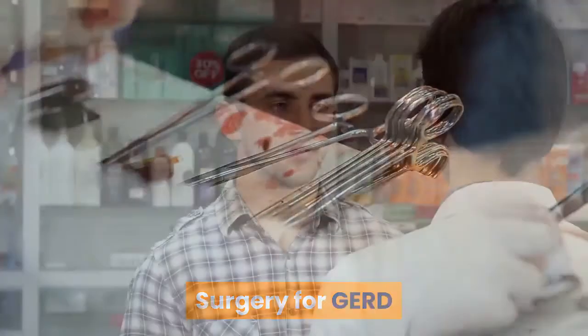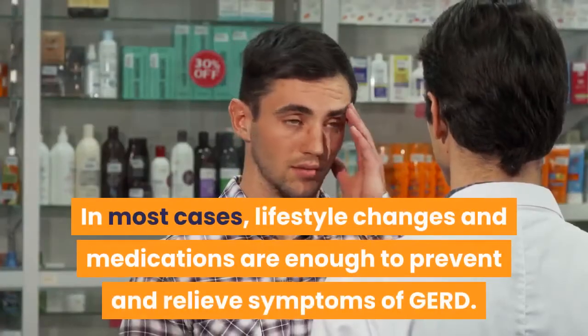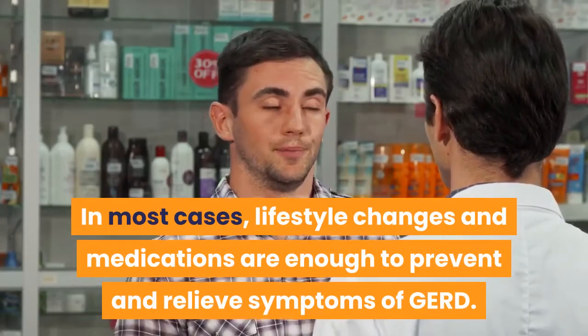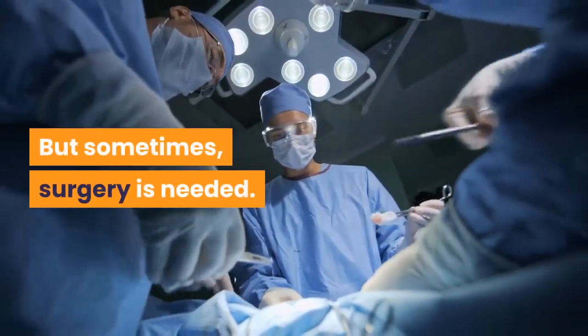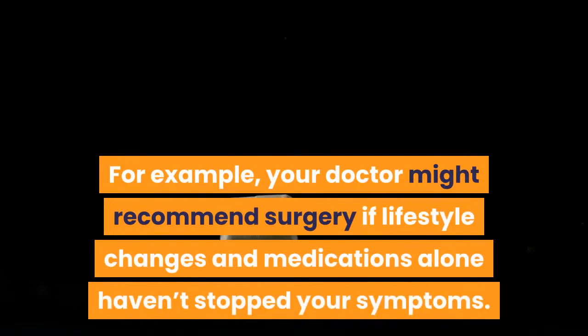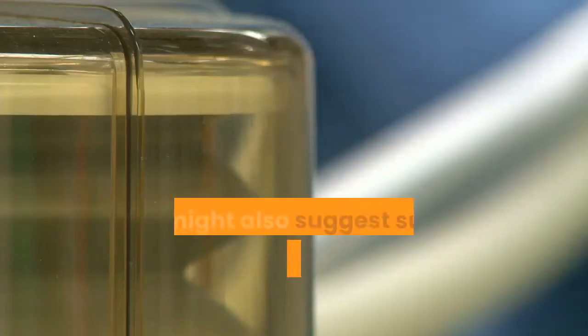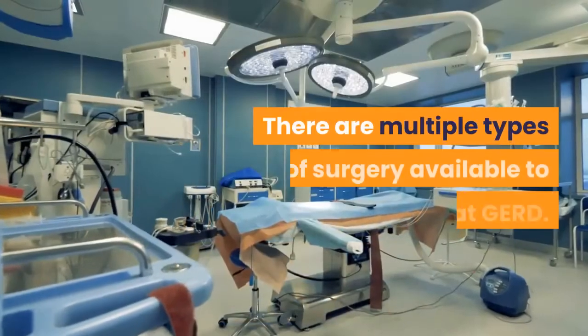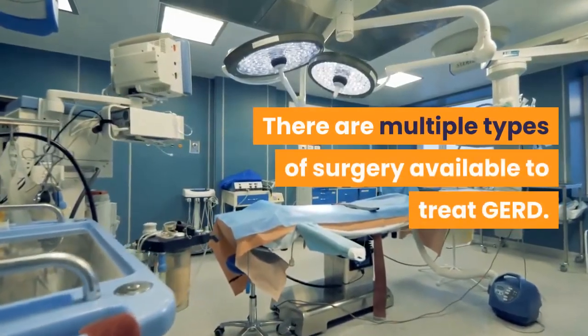In most cases, lifestyle changes and medications are enough to prevent and relieve symptoms of GERD. But sometimes, surgery is needed. For example, your doctor might recommend surgery if lifestyle changes and medications alone haven't stopped your symptoms. They might also suggest surgery if you've developed complications of GERD. There are multiple types of surgery available to treat GERD.